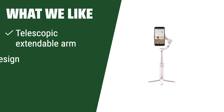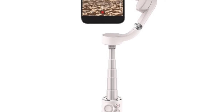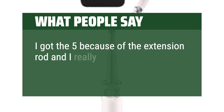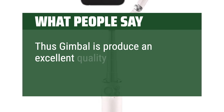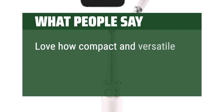What we like: Featuring a telescopic extendable arm and a compact design with a magnetic clasp, this gimbal is incredibly stable. If you need a portable and versatile gimbal that can adapt to different shooting angles, you should choose this one. What people say: I got it because of the extension rod and really like it for low shots after a few days of use. This gimbal produces excellent quality video. Love how compact and versatile this gimbal is.